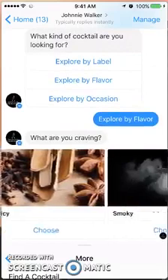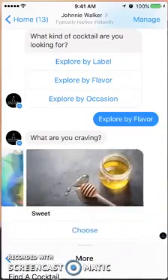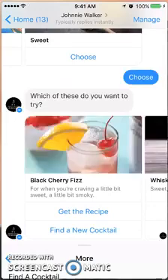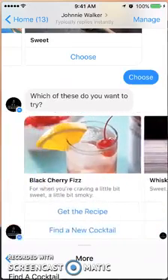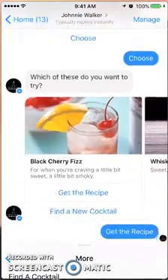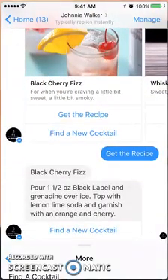Here are the cocktail types — Black Cherry Fizz and a variety of others. You can get the recipe and it pulls it up right there within the bot. It's a really cool bot, actually one of my new favorites.